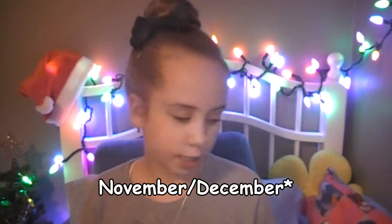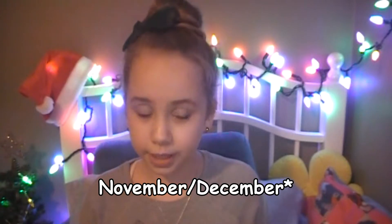Hey guys, it's Brennan, and today I'm doing my November favorites. I'll be doing beauty, food, and then other — entertainment, like music and TV shows. I have a lot more than last month, which is kind of good depending if you like long videos, but I'm just going to get straight into it because I don't want this video to be too long.